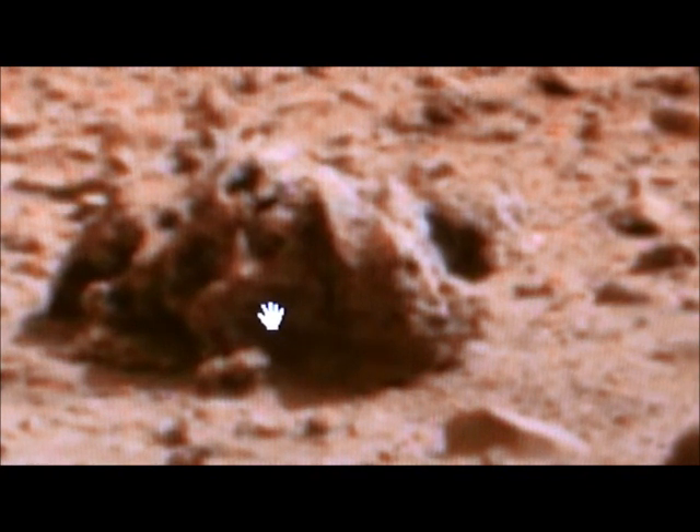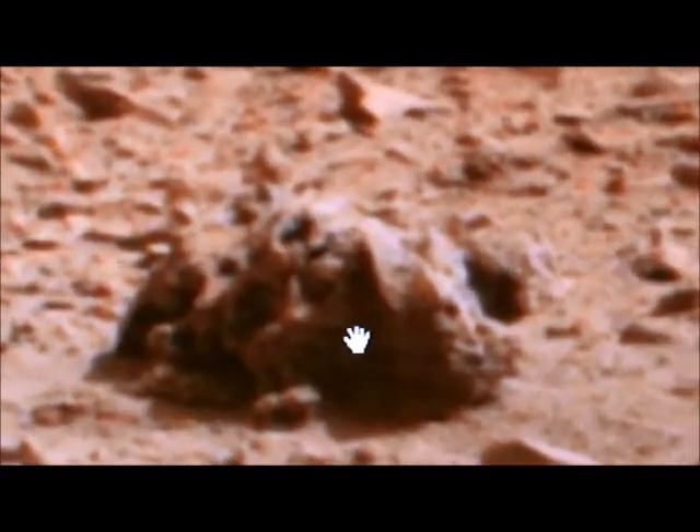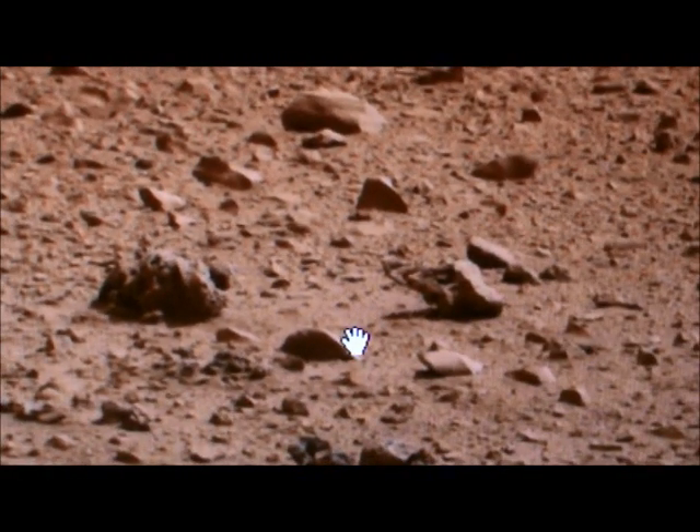This might be a dead one back there — that might just be a rock. But there's something else not too far from him that looks like another type of creature, might be the same thing at a different angle. But again I think this is a head, this definitely looks like it could be a little leg of some sort, another leg back here. So there's that — they're hanging out on Mars.